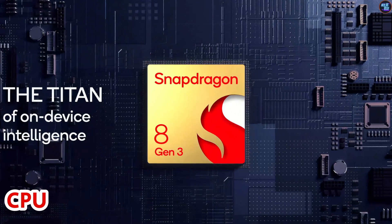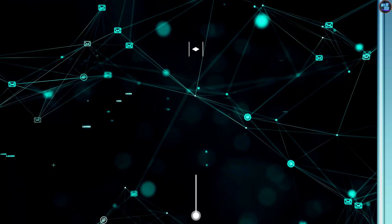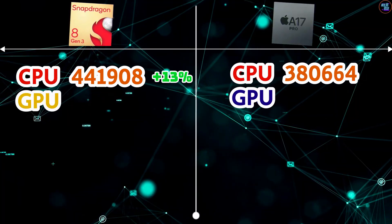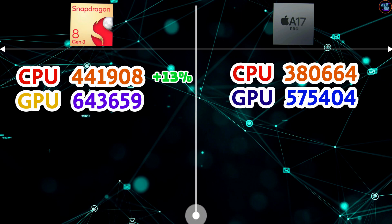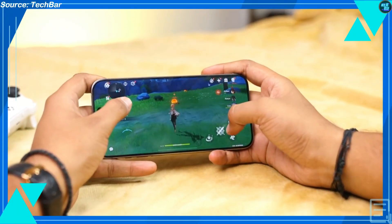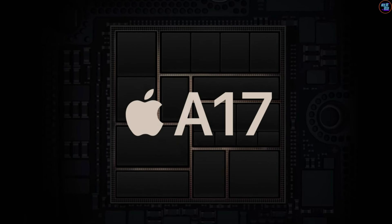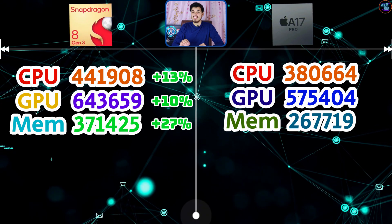Breaking down the scores: the CPU of the 8 Gen 3 achieved 441,908 points, while the A17 Pro's CPU achieved 388,664 points — about 13% faster. In GPU scores, the 8 Gen 3 achieved 643,659 points while the A17 Pro achieved 575,404 points, indicating the 8 Gen 3 is 10% faster. Memory scores show the 8 Gen 3 at 371,425 points versus the A17 Pro's 267,719 points — about 27% faster.